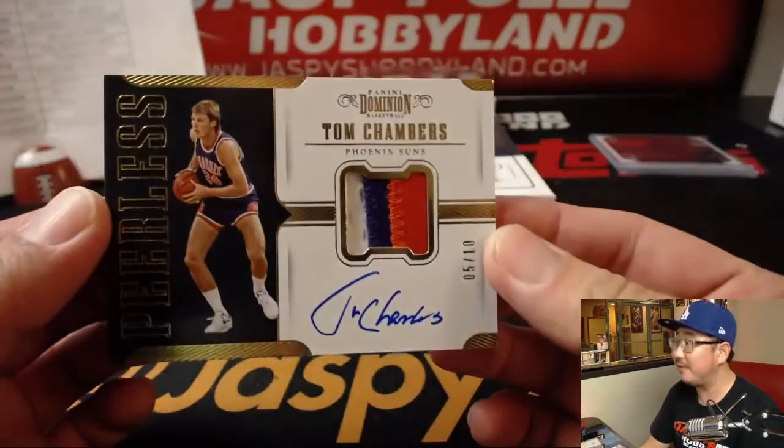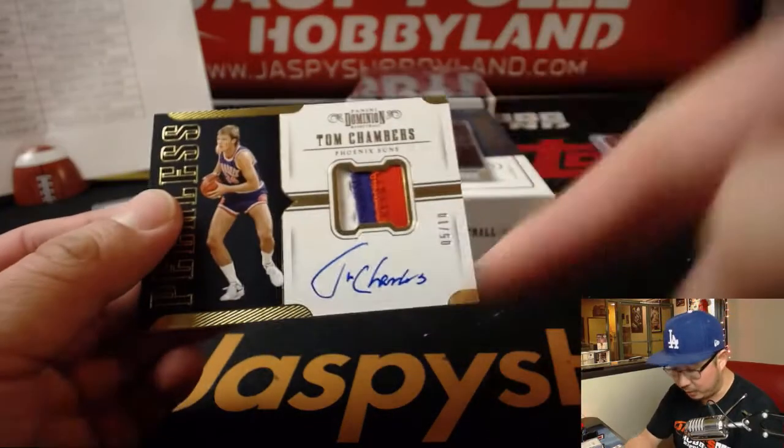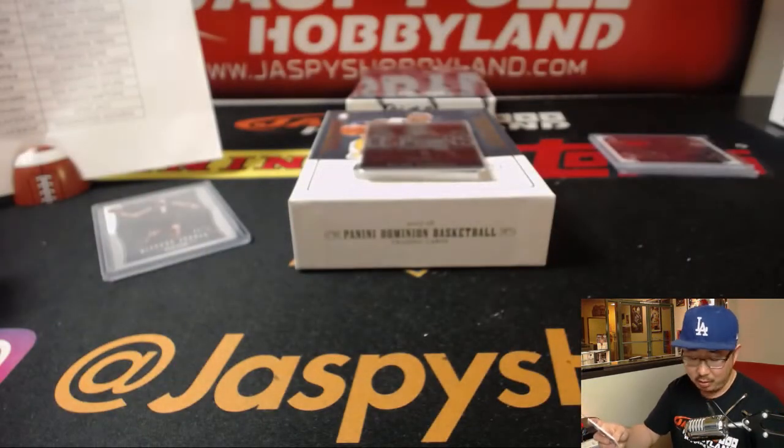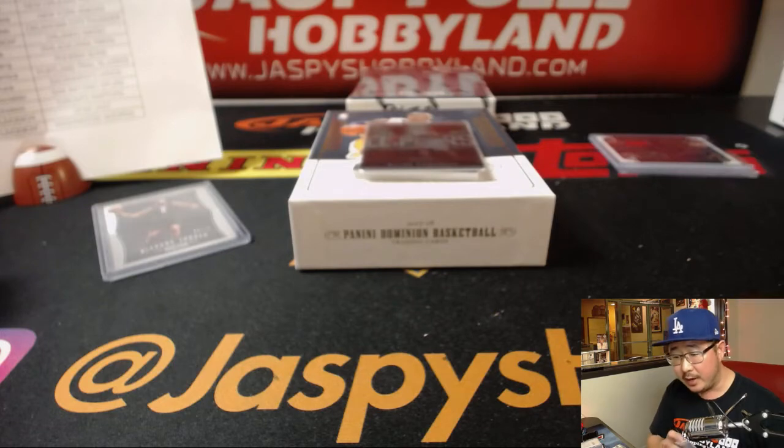We have Tom Chambers, 5 out of 10. So I think this must be the gold — that gold must be out of 10, William. Peerless triple or three-color relic and autograph, Tom Chambers. And that'll be for Joseph Yang.